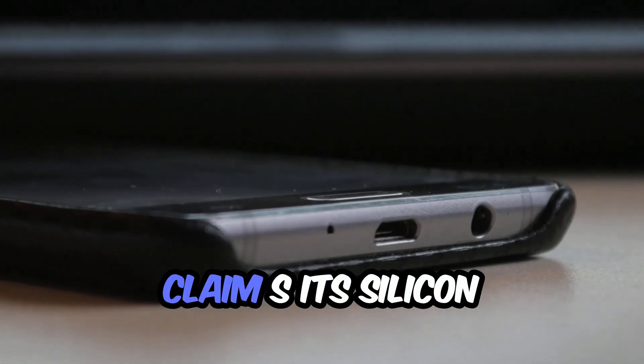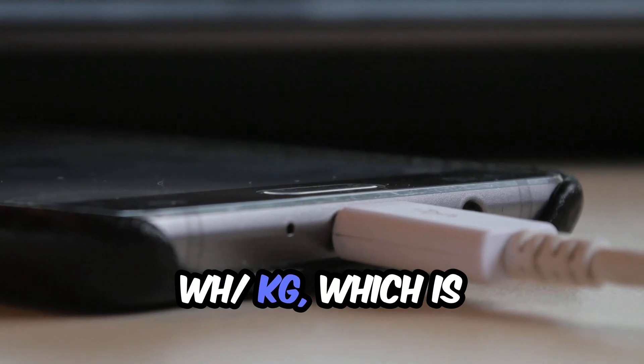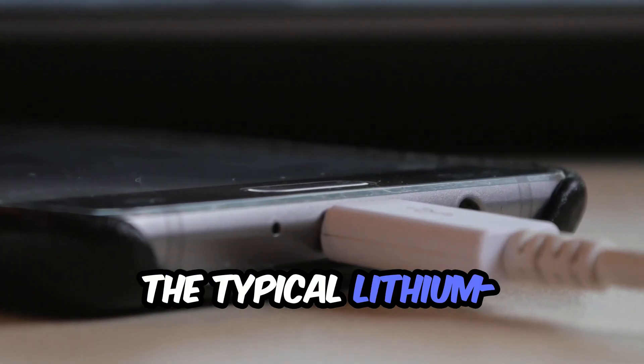Meanwhile, Amprius claims its silicon anode batteries have reached 500 Wh/kg, which is more than double the typical lithium-ion density.